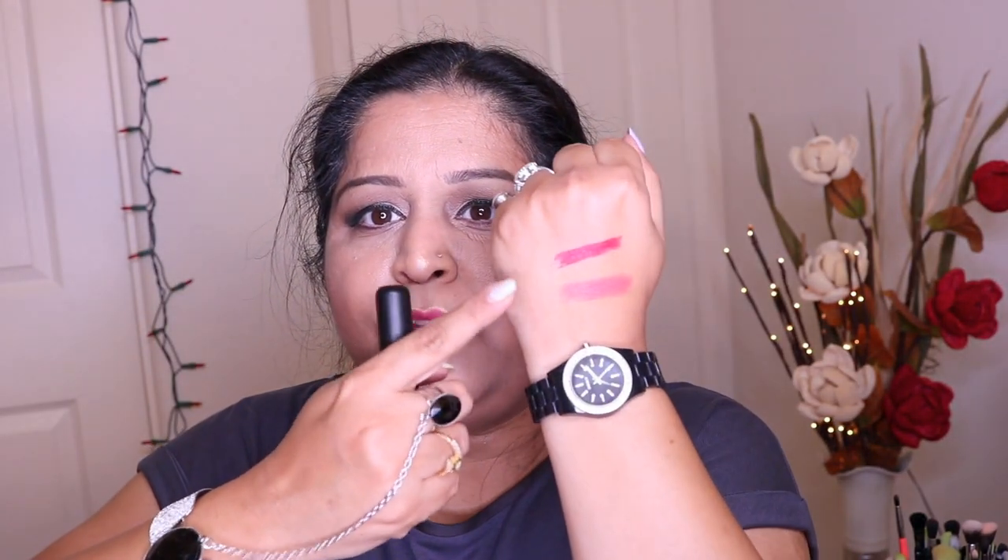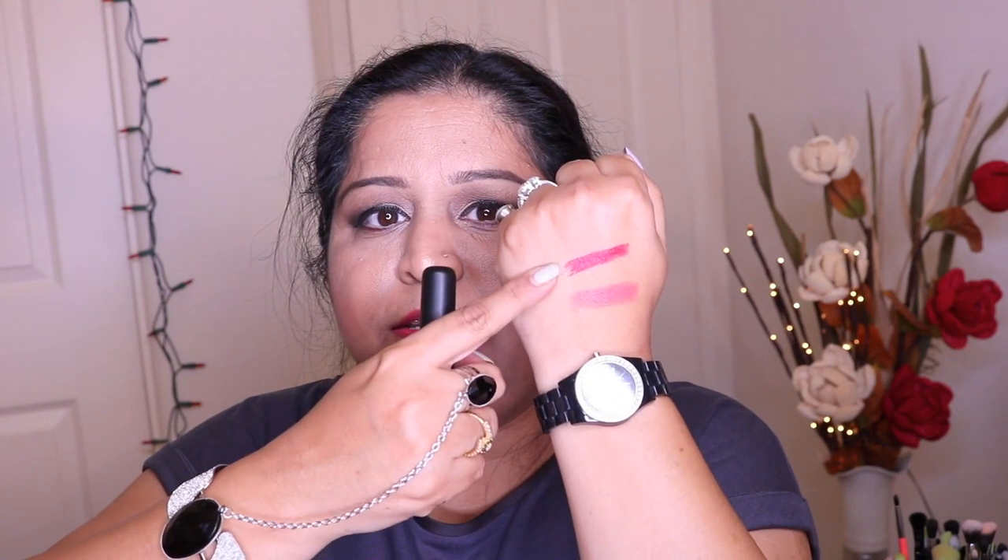The first item I see here is this lipstick duo — it's called the Day to Night Lipstick Duo. This is the day color and this is the night color. Here are the swatches — this is for the day and this is for the night.